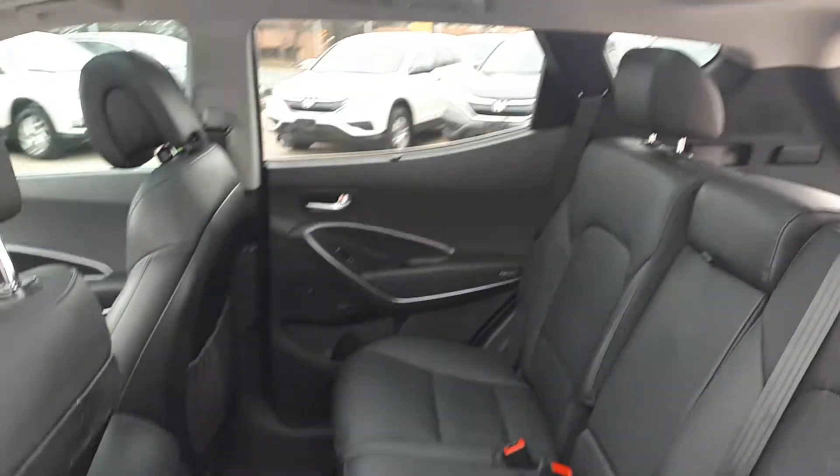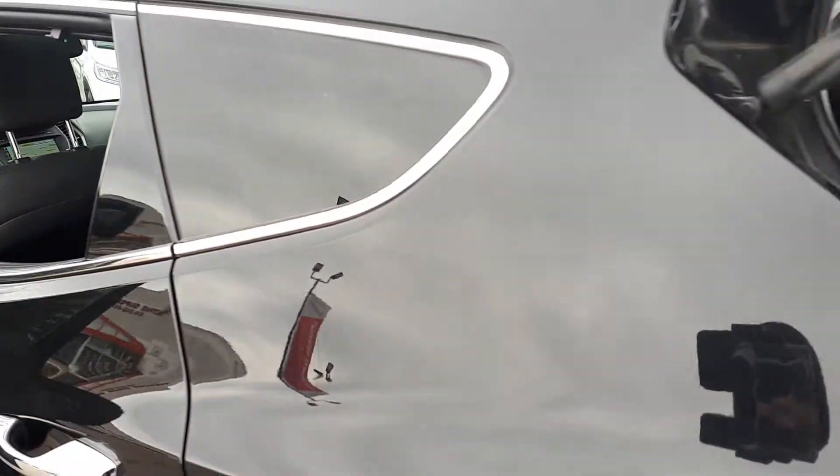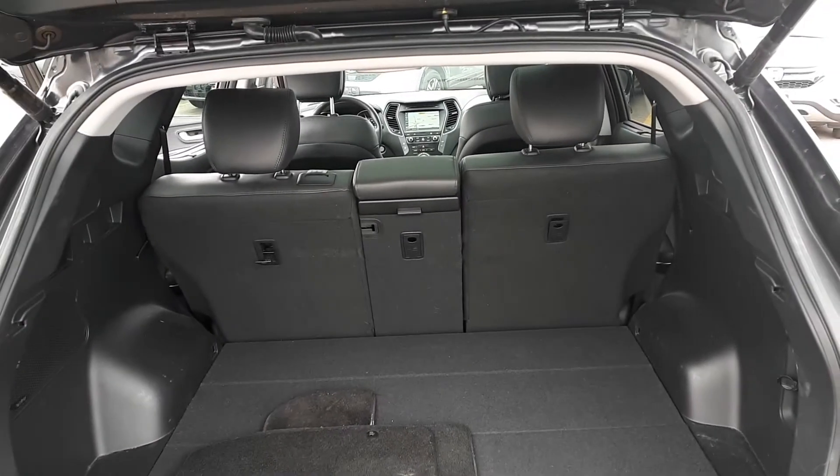There's space for up to five passengers, plenty of cargo space in the rear, and a power tailgate.